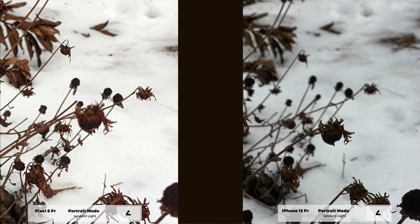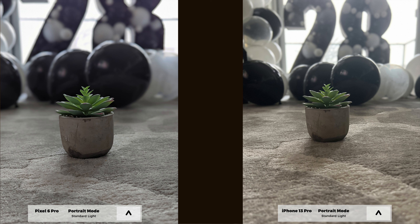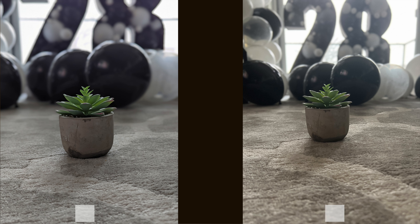Finally, I want to talk about portrait mode. While the iPhone 13 Pro has slightly better edge detection in my opinion, it takes a lot longer to take a portrait shot. The Pixel 6 Pro is almost instantaneous and the edge detection is almost at the same level as the iPhone 13 Pro — this is a very neck-and-neck comparison and it's hard to put an objectively clear winner in this category.